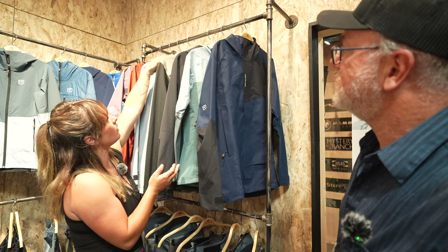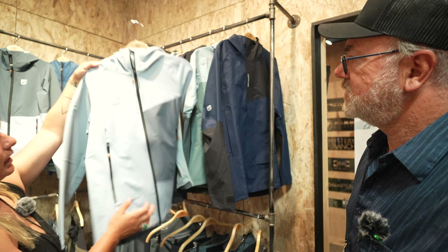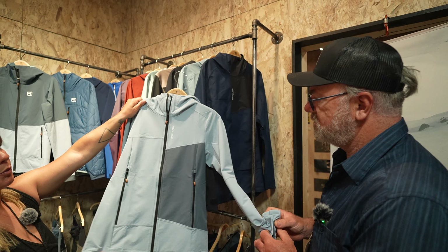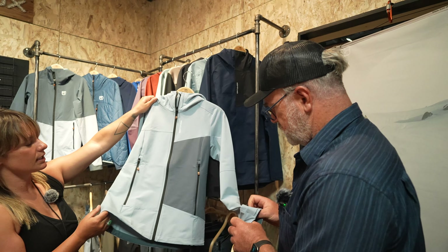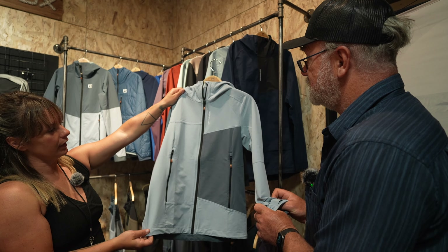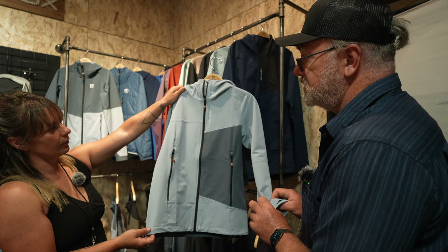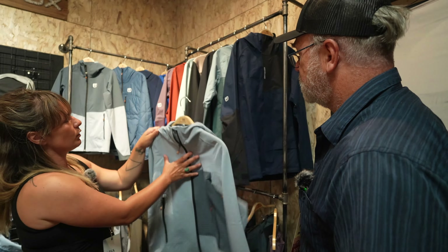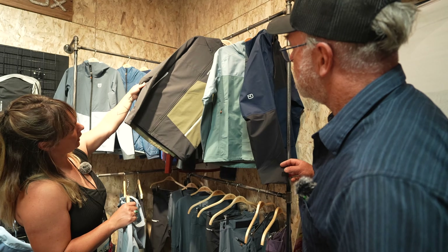If you need something a little more breathable, the Cicada soft shell is also a great option. It's not going to be waterproof, but it's slightly more insulated with some merino wool in the fabric and a lot more breathable. This is available in women's and men's — the women's shell and the men's soft shell here.